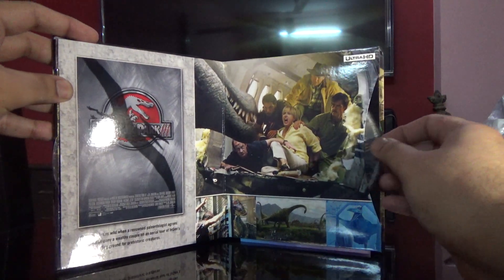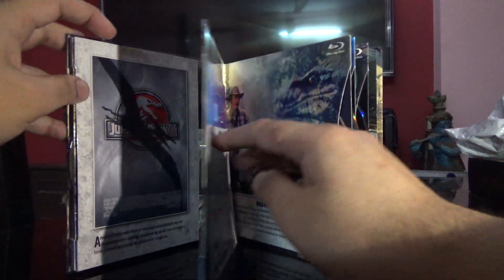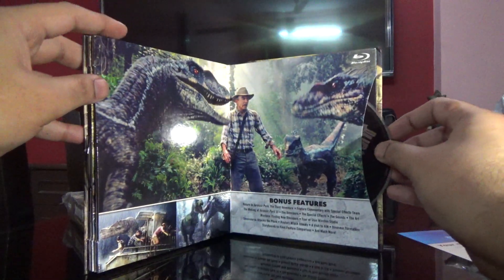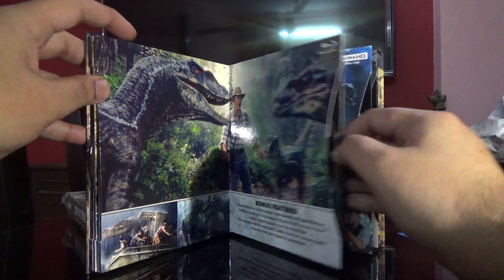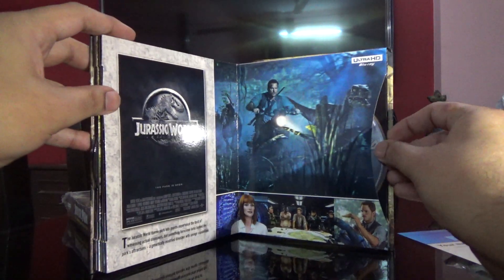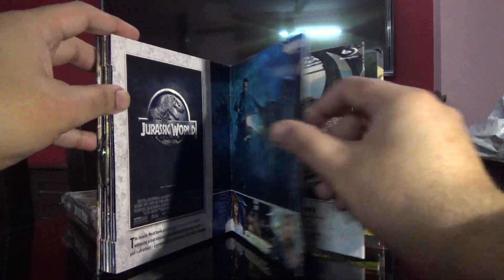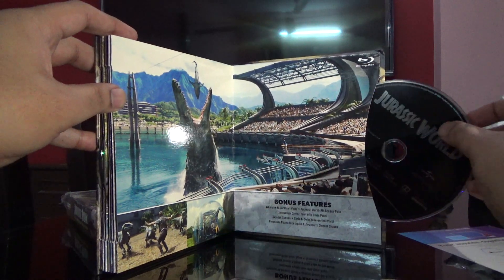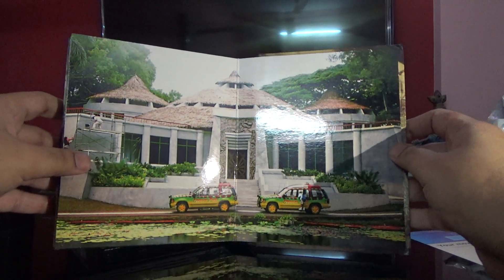Jurassic Park three in Ultra HD - nice cover art. That's a digital code which I already redeemed. I would use it for three regular Blu-ray. Jurassic World Ultra HD disc and here is the regular Blu-ray disc - so here it is for you.